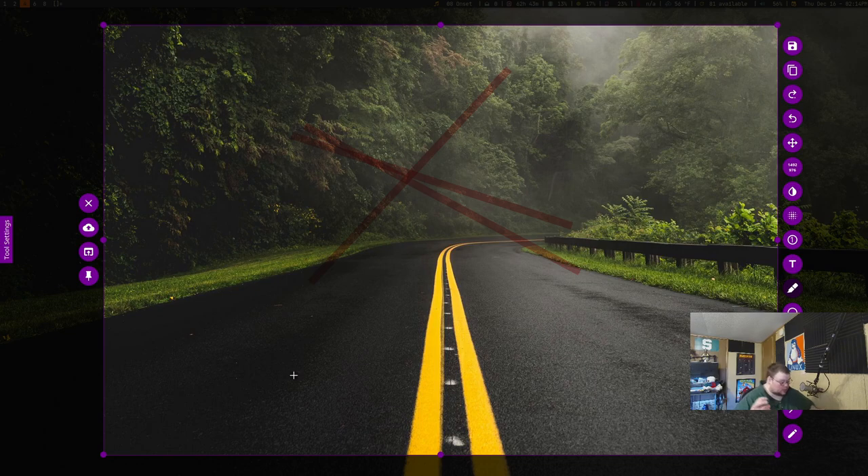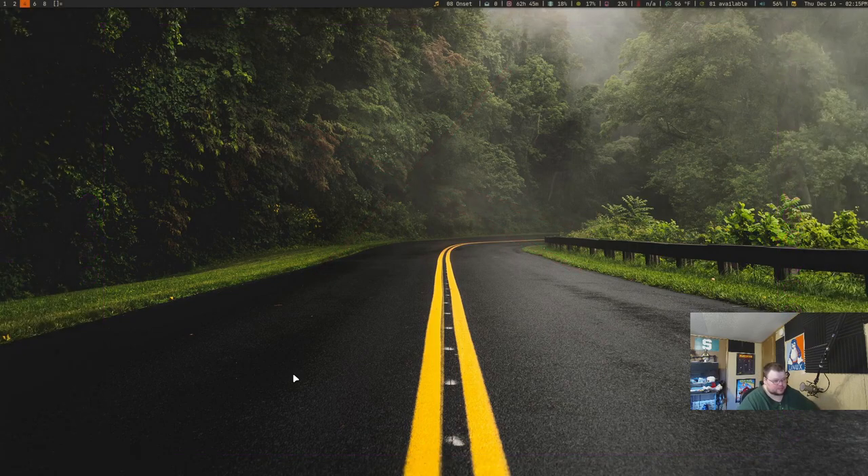Sometimes the print screen thing works, sometimes it doesn't, sometimes they have other keybindings. Having one that you can take with you — knowing that Ctrl+Alt+S, in my case, is always going to work and take a screenshot — just makes a ton of sense. It will save you time, especially if you take a ton of screenshots.